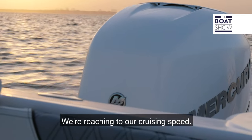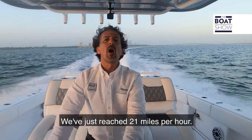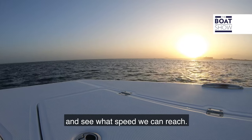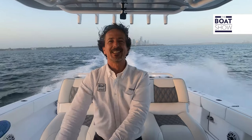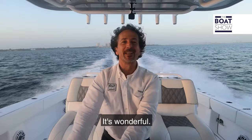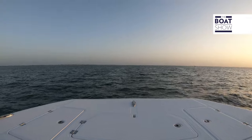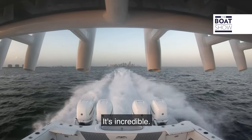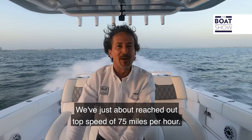We're reaching our cruising speed — we've just reached 41 miles per hour. Now we're going to completely push the handles down and see what top speed we can reach. Wow, it's so stable. It goes wonderfully.